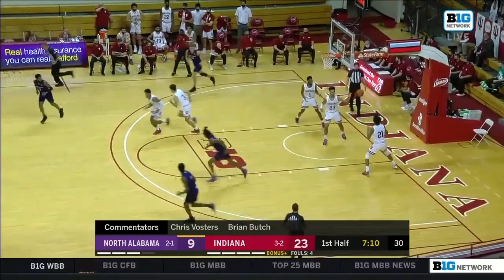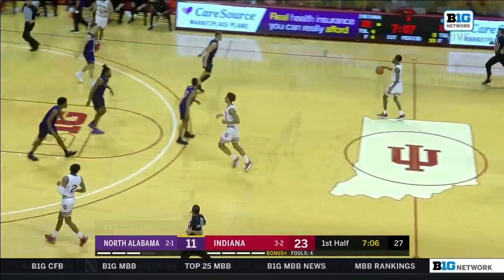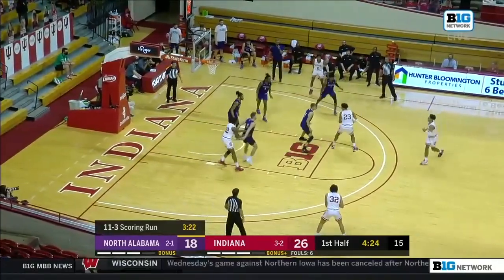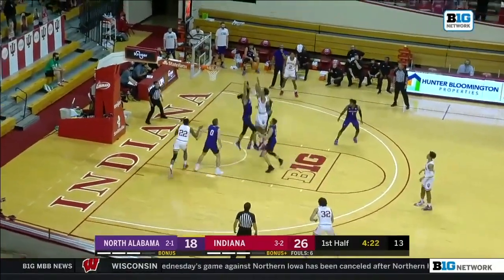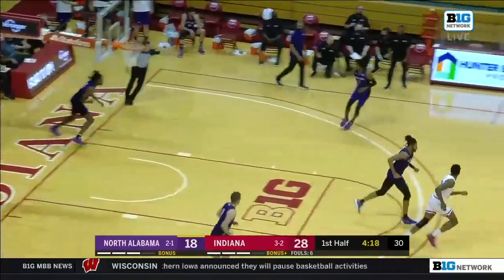Underneath and the bucket goes for Mervyn James, the 6'7 sophomore. He got close to the hoop there. 11-3 scoring run here for North Alabama. Trace Jackson-Davis back to the left hand off the spin — it's awfully hard to guard that.